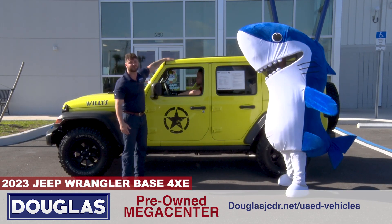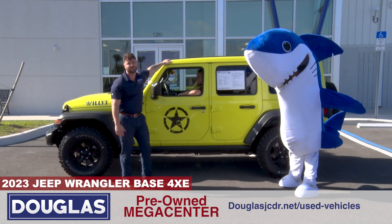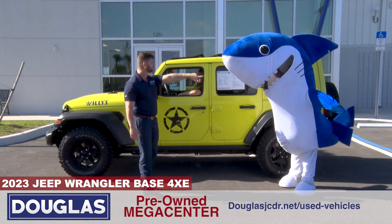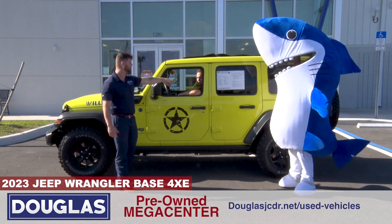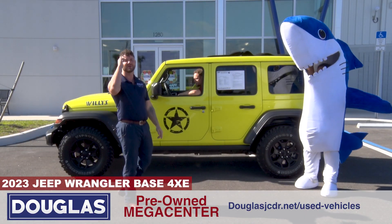One touch. This is what makes this a lot more special than some of the other Wranglers out here — this is a power top on this thing for when you go cruising the beach, Vinny. Look at that. Guys, you're only gonna find it at one place, one place only — All-New Mega Center. See ya!